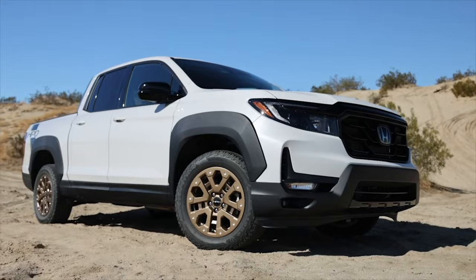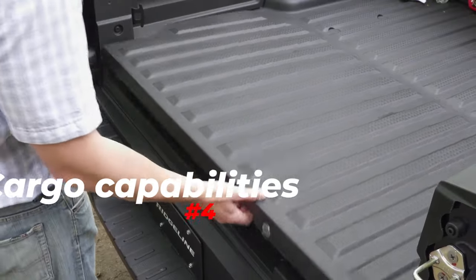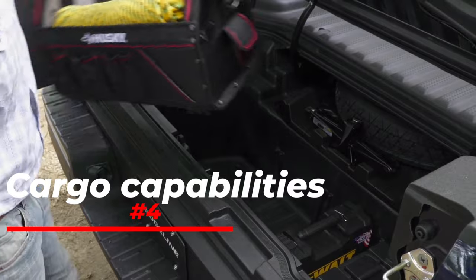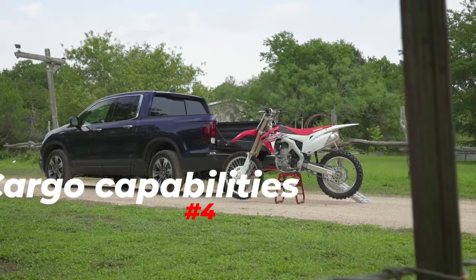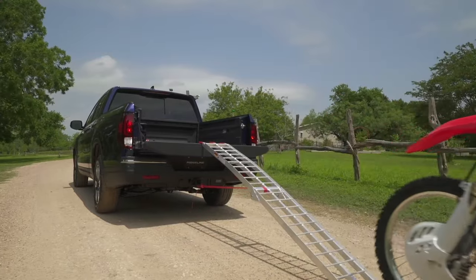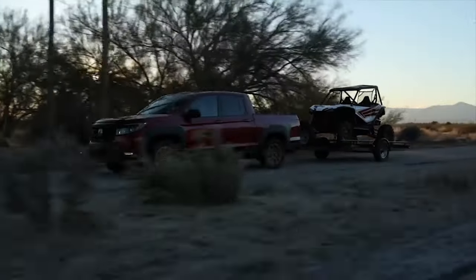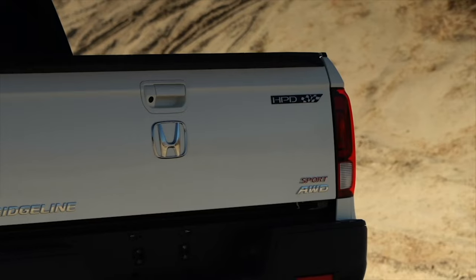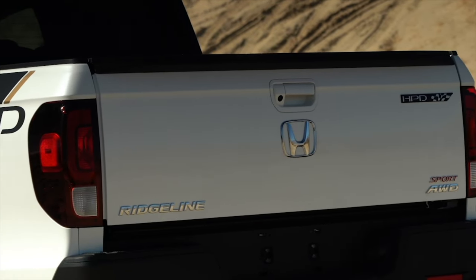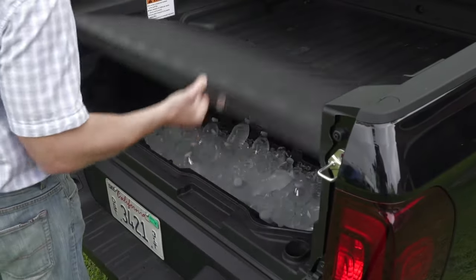Talk about deal-breakers — here are some that might make you reconsider. Number 4: Cargo Capabilities. Not great, not terrible. With all the talk about the Ridgeline not being a true pickup, let's not forget that it actually is. Bed size, cargo capacity, and towing are the traits many customers are into this type of vehicle for. Yes, even these days, some people buy pickups for moving stuff around and not for showing off. Let's start with the numbers.